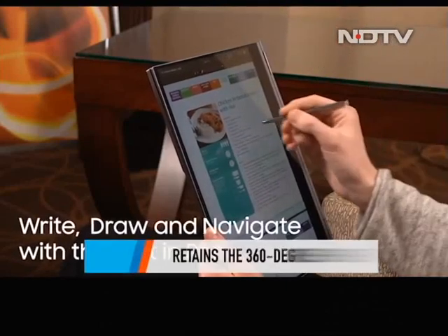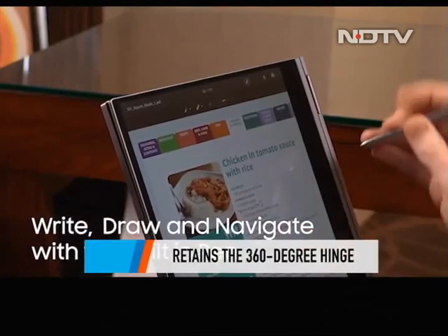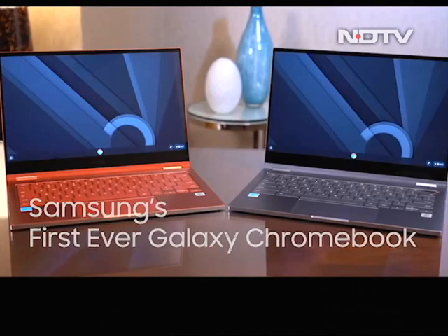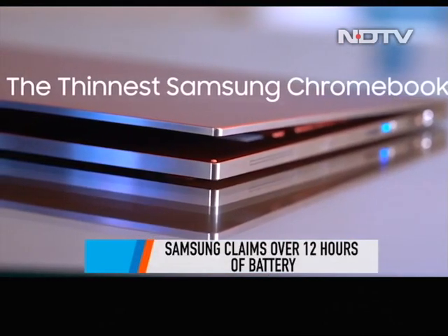Retaining the 360-degree hinge, the latest Chromebook will also support the Samsung S Pen, but unlike last year, users would have to buy it separately. Samsung claims the latest Chromebook will come with an impressive battery life of over 12 hours.